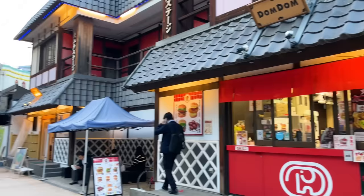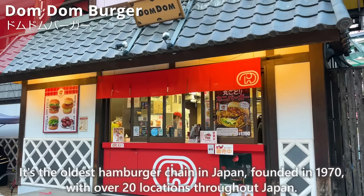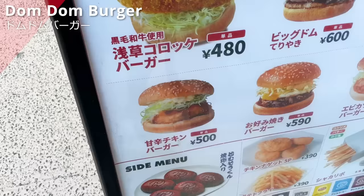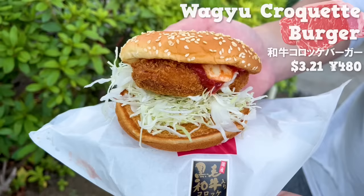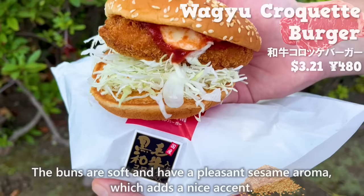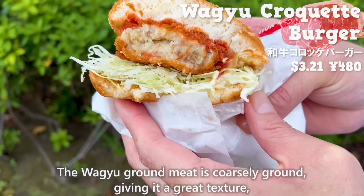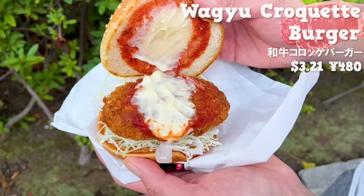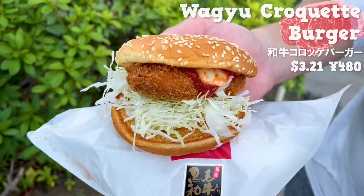The next place is Dom Dom Burger. It's the oldest hamburger chain in Japan, founded in 1917, with over 20 locations throughout Japan. This time, we'll introduce a menu item exclusive to the Asakusa branch. It's a croquette burger made with wagyu. The croquette is fried after your order, so you can enjoy it piping hot. The buns are soft and have a pleasant sesame aroma, which has a nice accent. The wagyu ground meat is coarsely ground, giving it a great texture, and the flavor has soaked into the potatoes. It's seasoned with ketchup and mayonnaise, making it simple but delicious. The size is large, and it's satisfying to eat.